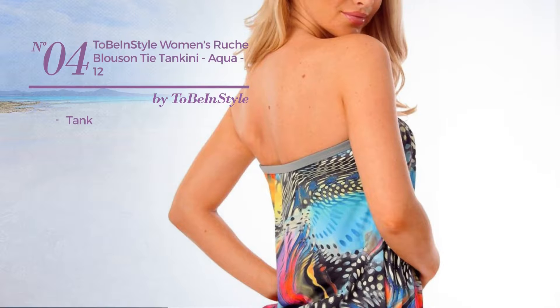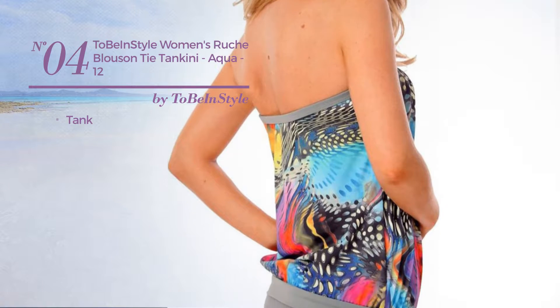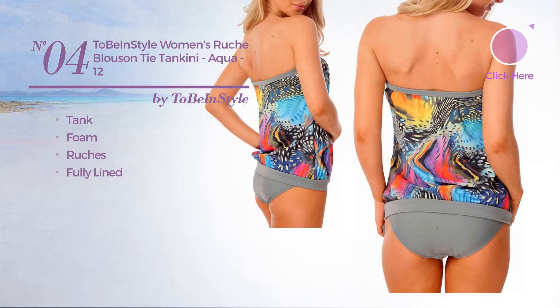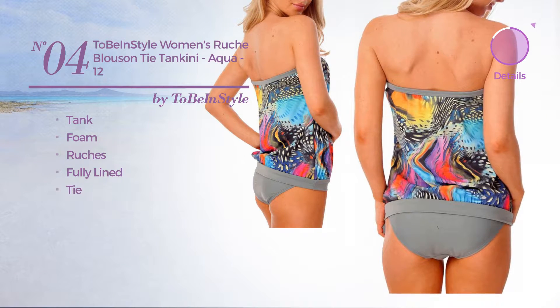Number 4. A tank tankini crafted from foam, styled with ruches. This tankini includes fully lined and tie. Available just in aqua color.